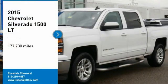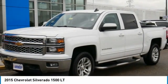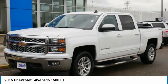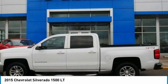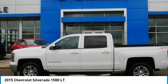Take a ride in the 2015 Chevy Silverado 1500. The Chevy Silverado 1500 has the lowest cost of ownership of any full-size pickup.